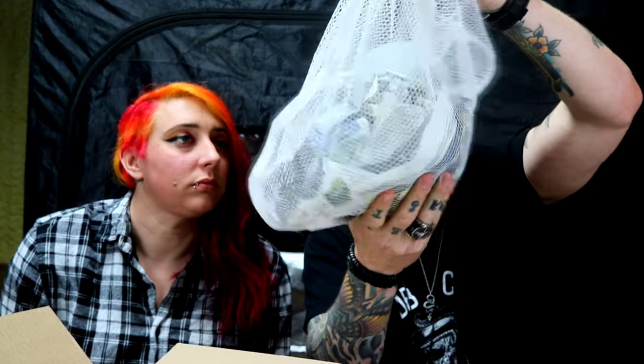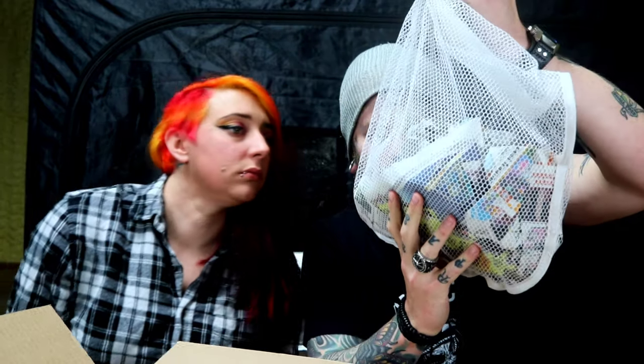So we got a bunch of tokays just squirming around in here. I believe there are four tokay geckos. We'll take a look at those towards the end because, you know, they're just tokays. Oh, that one's nice — look at the size of that one! There's some big boys. So the first bag we are opening up right now...